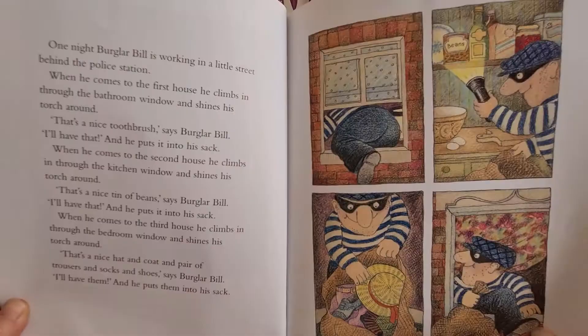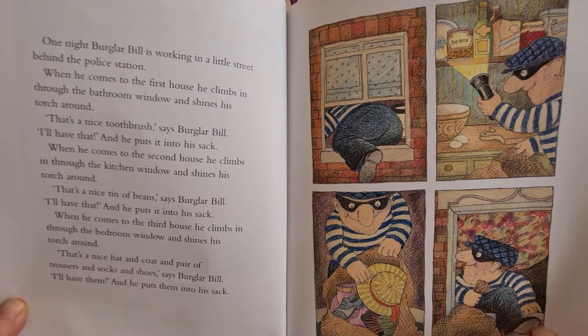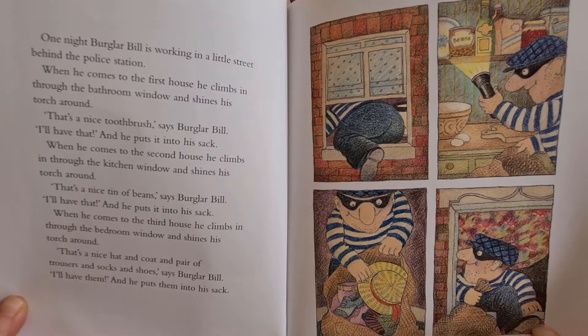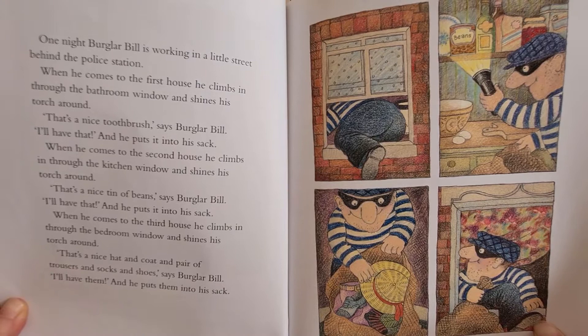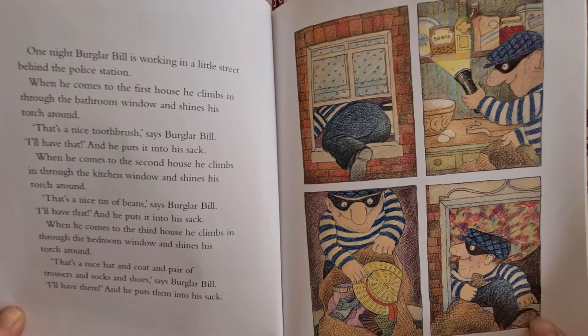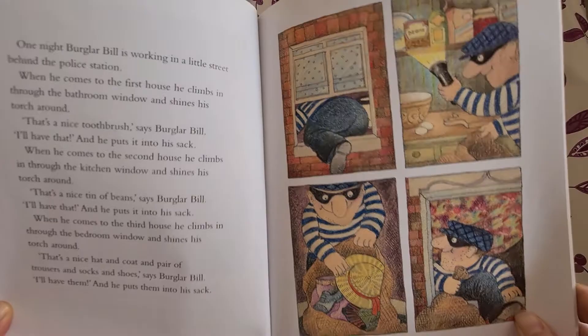One night Burglar Beale is working in a little street behind the police station. When he comes to the first house he climbs in through the bedroom window and shines his torch around. "That's a nice tin of beans," says Burglar Beale. "I'll have that," and he puts it into his sack. When he comes to the second house he climbs in through the kitchen window and shines his torch around. "That's a nice tin of beans," says Burglar Beale. "I'll have that." When he comes to the third house, "That's a nice hat and coat and pair of trousers and socks and shoes," says Burglar Beale. "I'll have them," and he puts them into his sack.